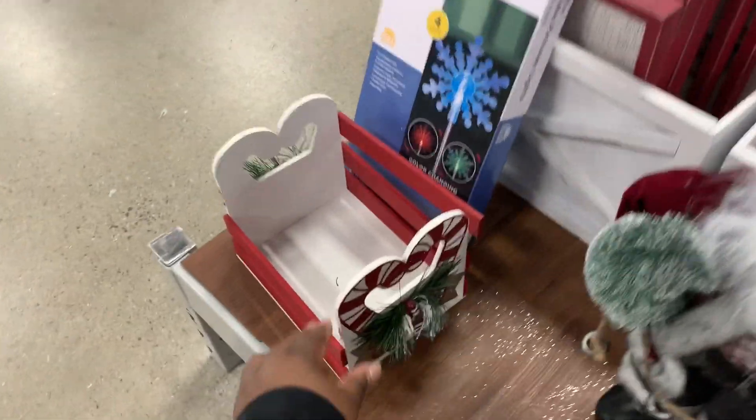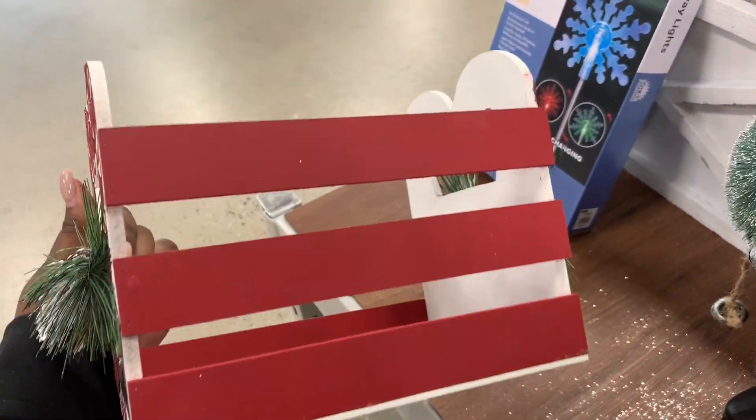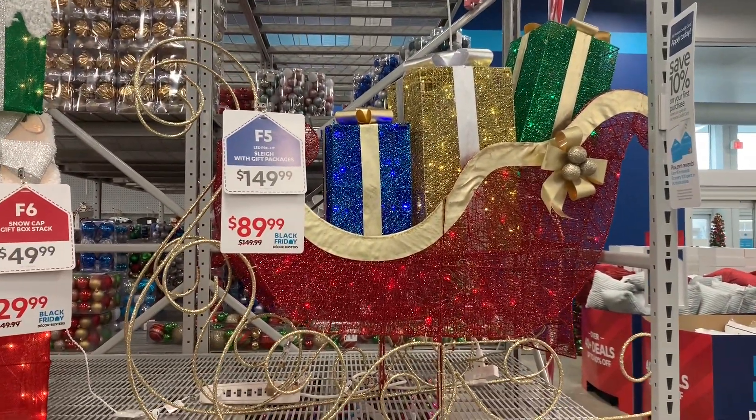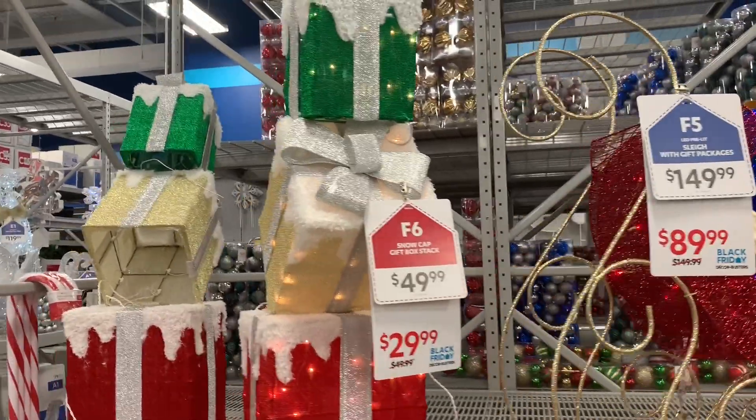Cute little baskets with candy canes outside of it — this is nice and big. On Black Friday it's gonna be $89.99. And on Black Friday this one is gonna go from $50 to $30.